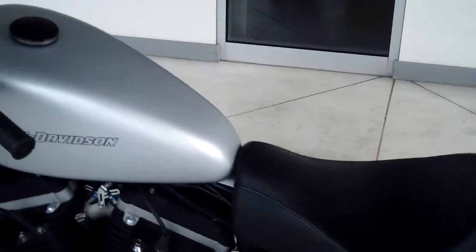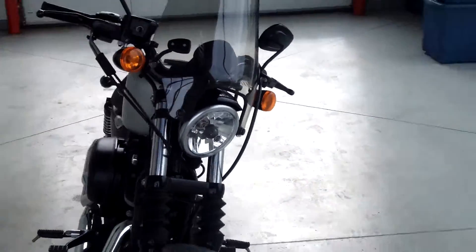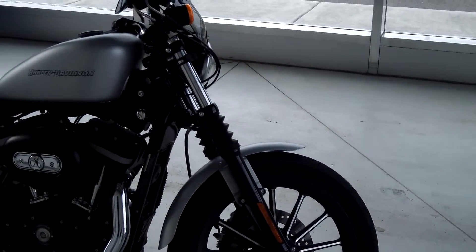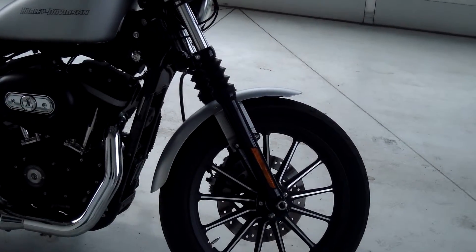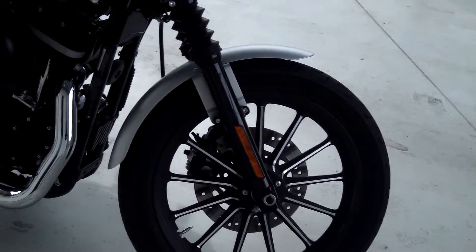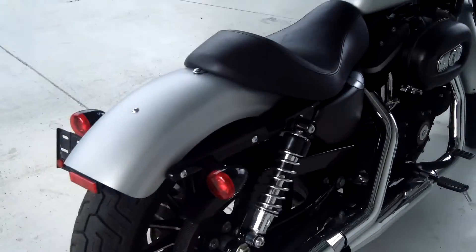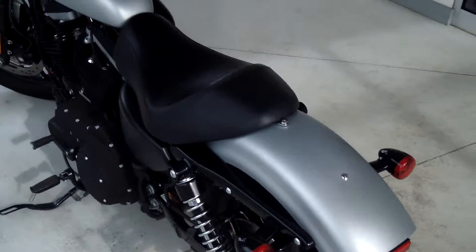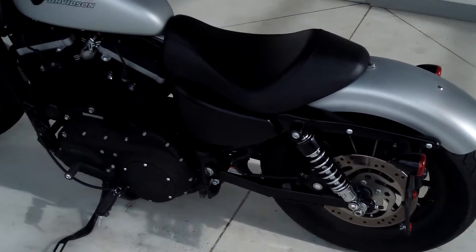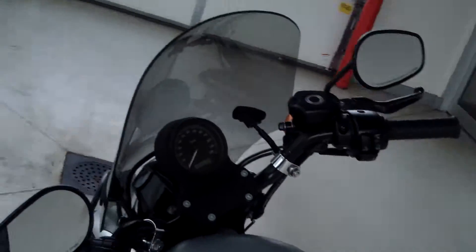It does have black front forks with gaiters and a black belt guard and front fender supports, and 13-spoke cast aluminum wheels — 19 inch in the front, 16 inch in the rear. It has black aluminum mid-mount foot controls as well as low-rise drag handlebars.